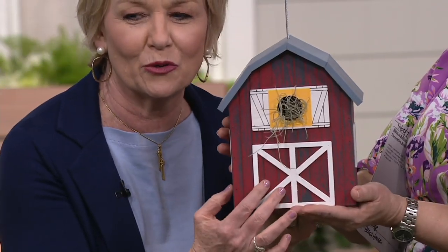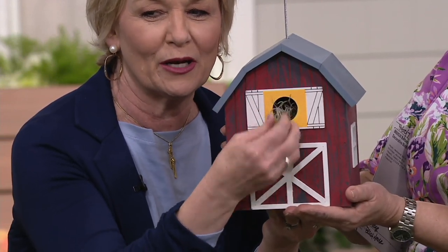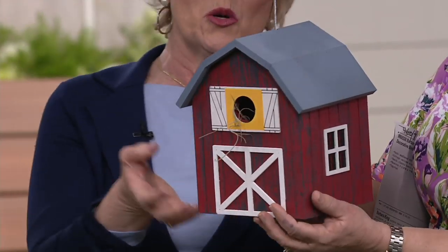This barn has the barn doors right here. The bird opening is right here. I just put a little bit of sphagnum moss in here just to show you what the birds would do, because it's a nice big opening that they are going to love.